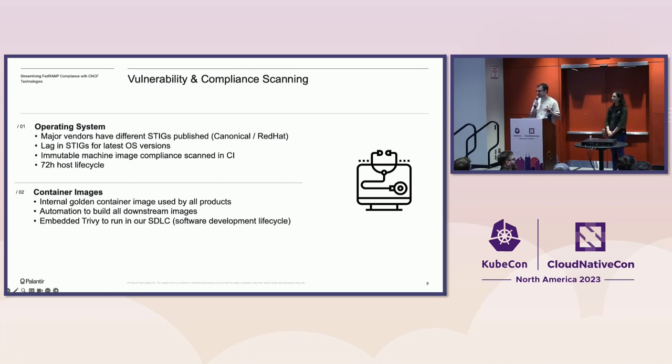Moving to container images: for vulnerability scanning, we have an internal golden image that all products use. This golden image gets updated daily with the latest patches from upstream, and then all downstream products that use this container image get built automatically — a waterfall model where you update the golden image and automation triggers all the downstream builds. On top of this, we decided to embed Trivy in our software development lifecycle, so during CI we actually scan all the container images that go to production to catch any CVEs that appeared after the golden image got updated.